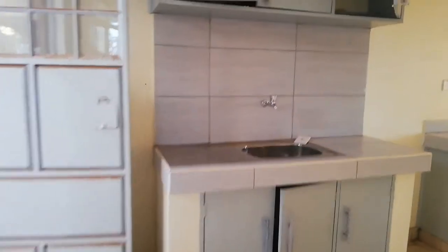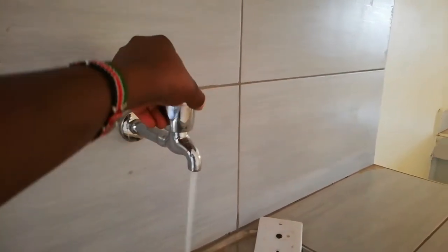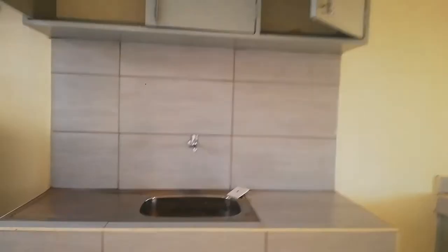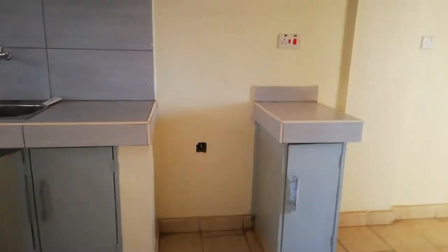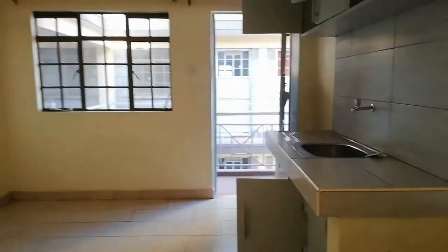This one is similar to the other — it's an open kitchen, and there is running water. So when you come to live here, water is not a problem. There are kitchen cabinets for storage. As you can see, the handles still have papers on them, meaning this place hasn't been around long — I think it's less than one or two years old.